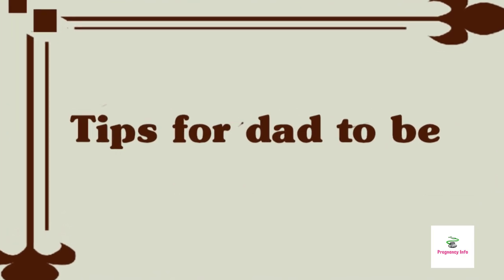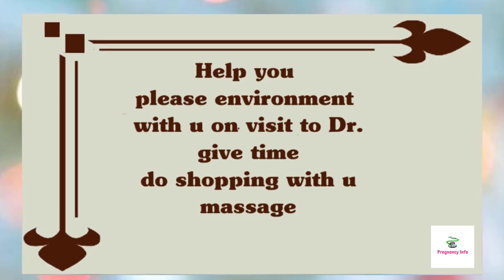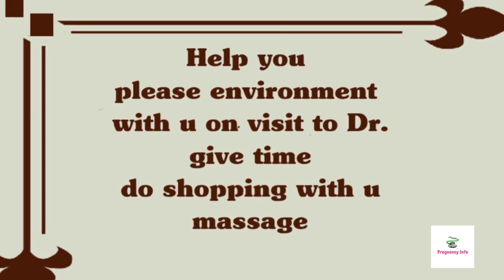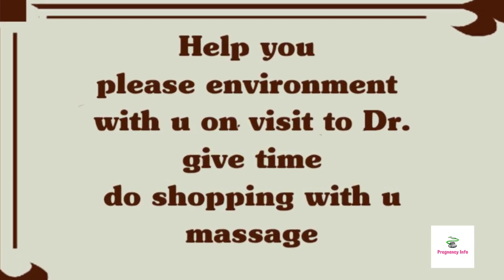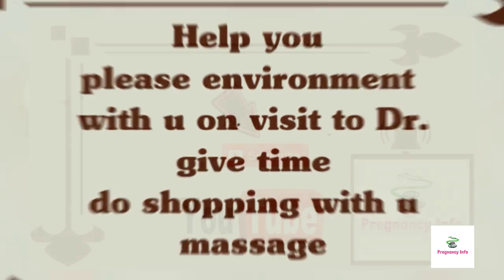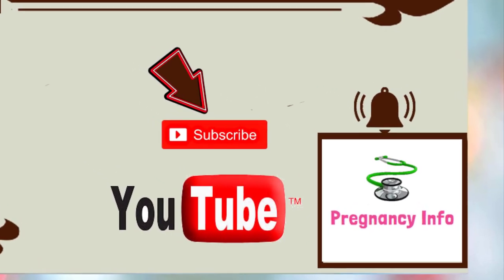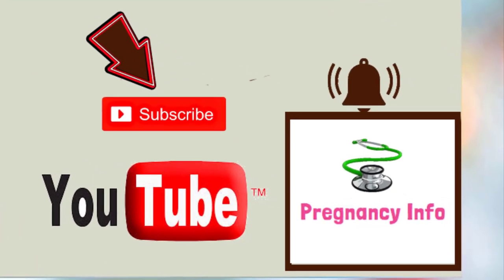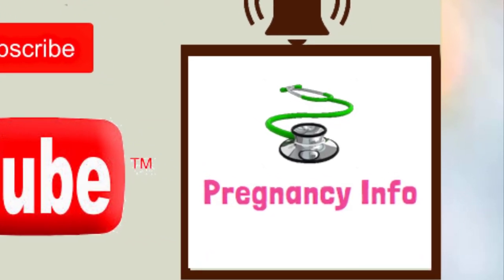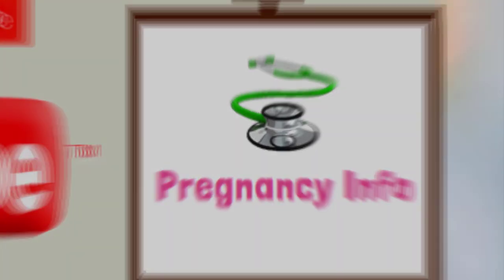Some tips for your partner: ask your spouse to help you with the household chores, create a pleasant environment at home, accompany you to ultrasound checkups, spend quality time with you, go shopping with you for maternity essentials, and give you a foot or leg massage if you need it. We hope you found this video useful. If you liked it, share it with your friends and family members, and subscribe to our channel to encourage us to make more valuable videos. Thank you.